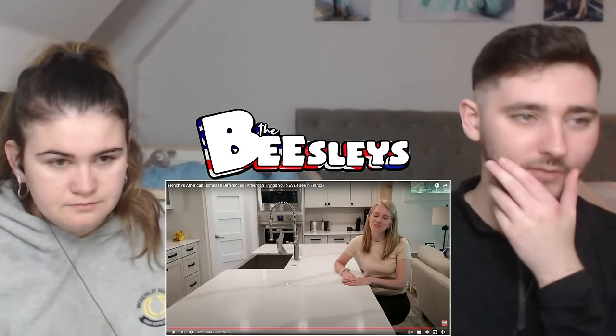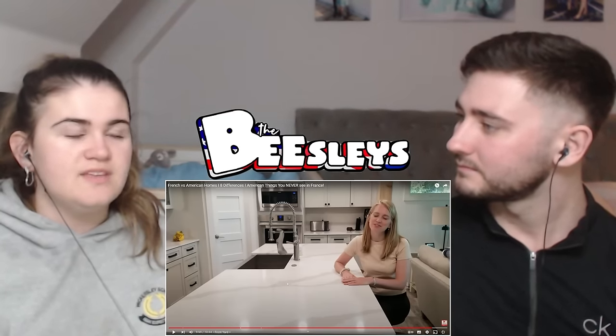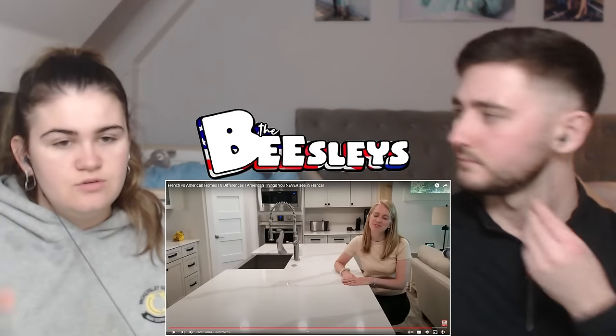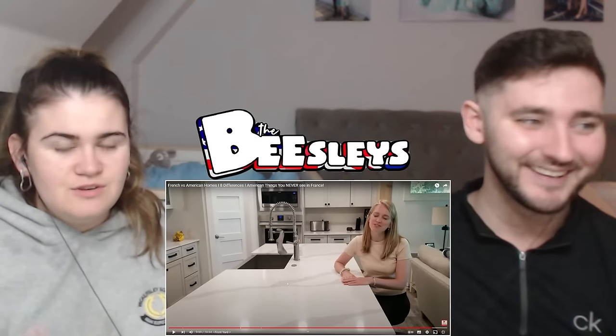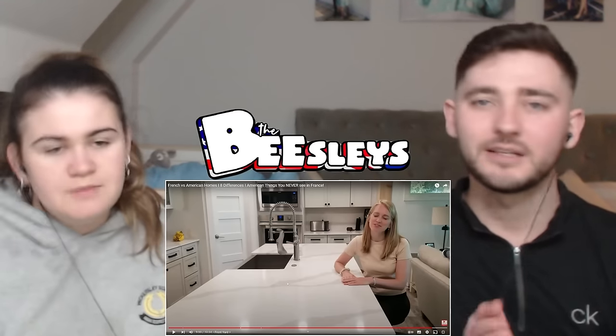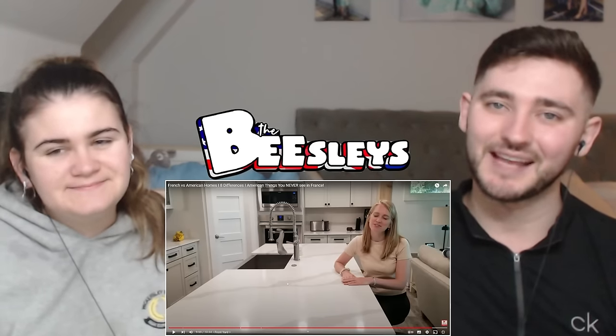That is a wrap. There were differences some of us disagreed on — I don't think all of them are uniquely American since some are common in the UK too. But the France comparison is the key point. Smash subscribe, and we'll see you in the next one. Peace.